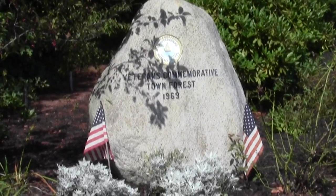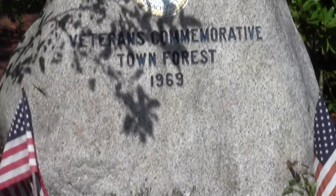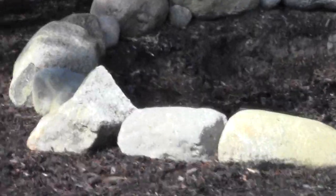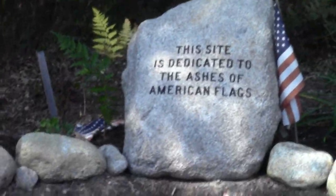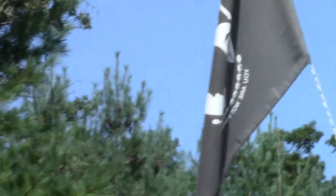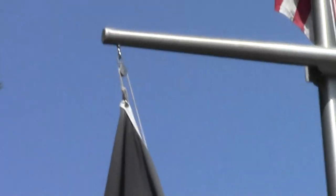The Veterans Commemorative Town Forest, 1969. Here's the neat little set of memorials honoring our service members — a little flag system. Route 27. Here's our parking lot in all its glory.